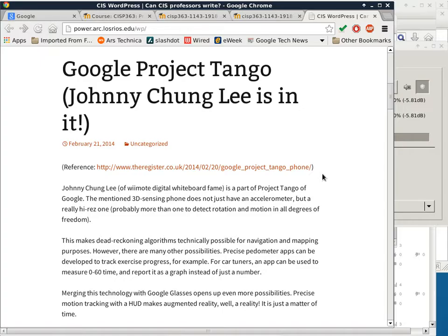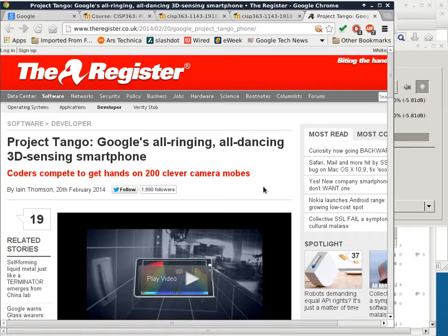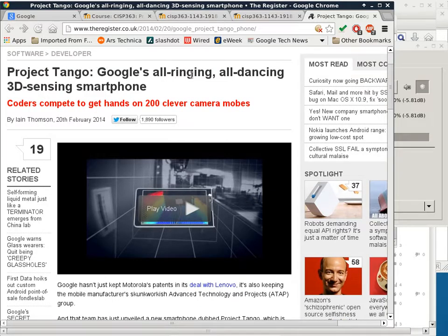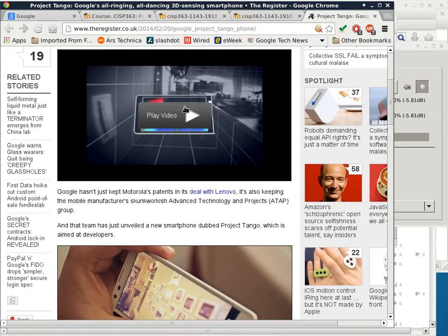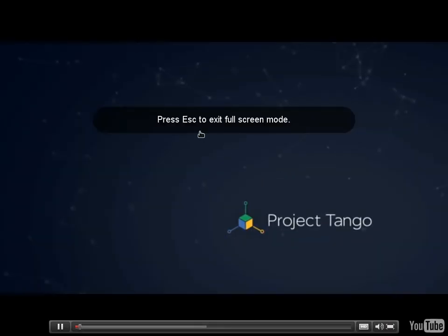This is an interesting project from Google called Project Tango. It does have to do with mobile apps because it is a Google experimental platform of a mobile phone — basically a smartphone. I think it has quite a bit of impact to this class and a lot of implication of what is to come. Google's all-ringing, all-dancing 3D sensing smartphone. Instead of talking about it, I'm going to turn on the video because they made a pretty good presentation out of this thing.